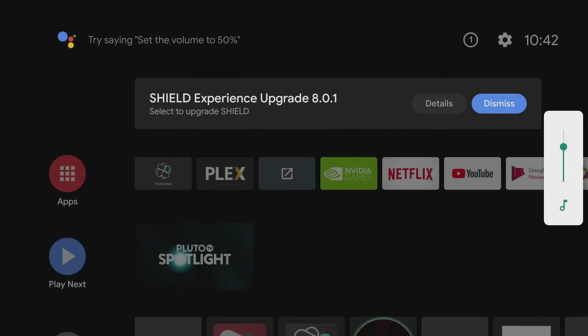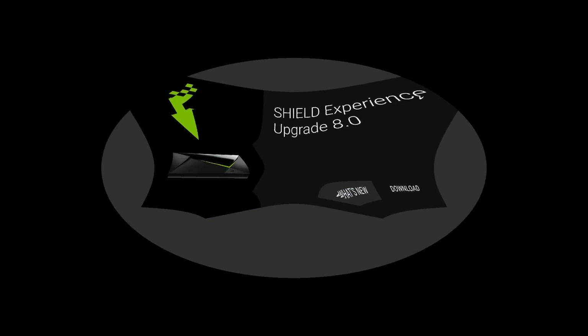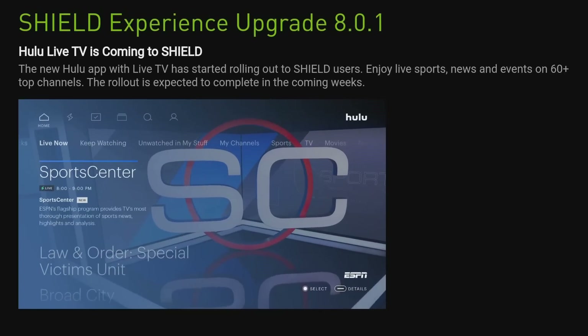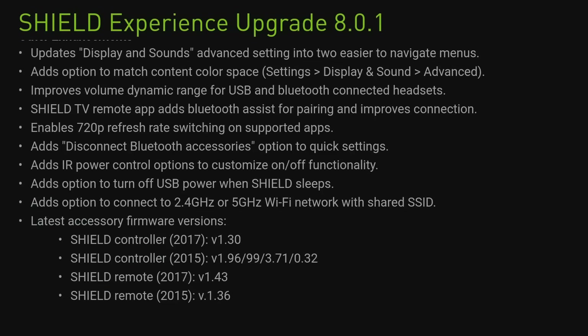Welcome back, Triple M here. Today we're going over the new Shield Experience 8.0.1. A couple months ago, Shield released 8.0, which was essentially the big unveiling of Android 9.0 Pi. However, a lot of people had issues with their devices, their remotes, their Bluetooth, as well as their drives connecting and staying connected to the Nvidia Shield. Upgrade 8.0.1 was pushed out recently — not a major upgrade, but it did have a lot of bug fixes.